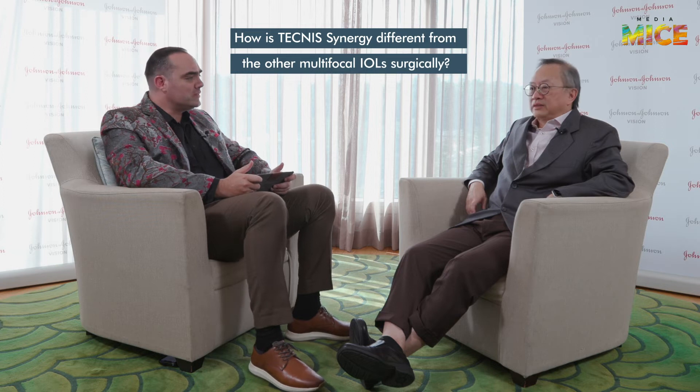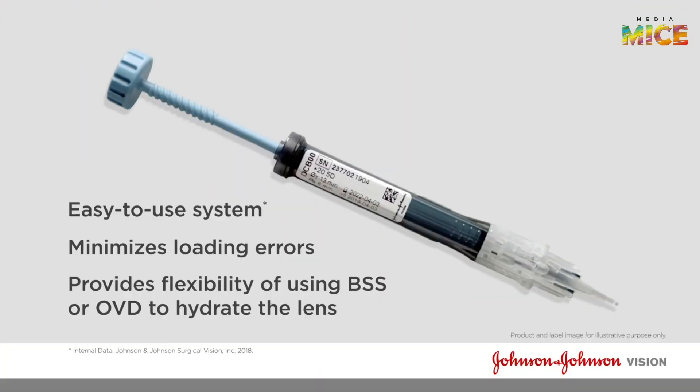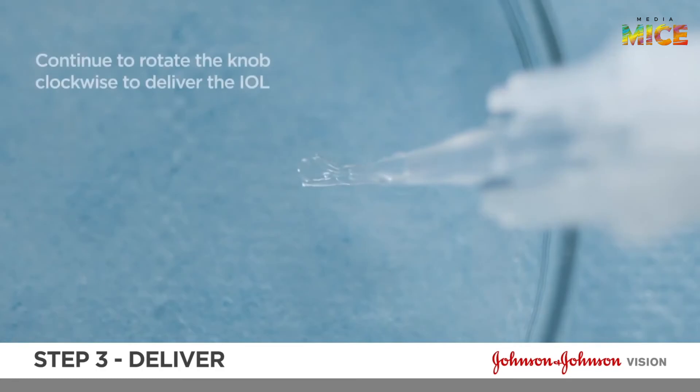How is Technosynergy different from other multifocals surgically? In terms of implantation, it is just like any multifocal. It can go through an incision as small as 2.2 millimeters, which most single-piece multifocals should be able to go through. It now comes preloaded, so it's much easier to use. If you have difficulty with loading or implanting, you can always rely on this preloaded lens. So far, it's delivered very consistently, wonderfully, smoothly, and safely.